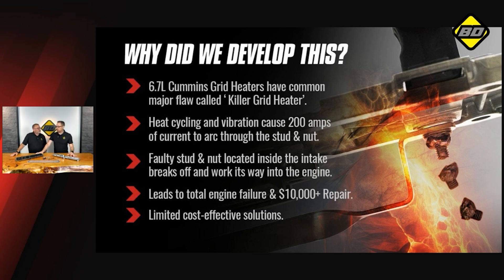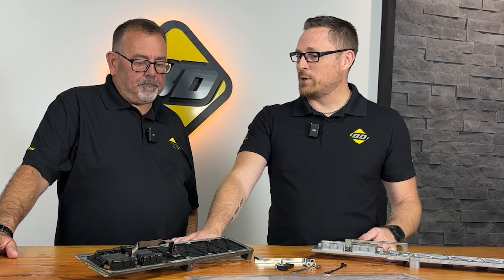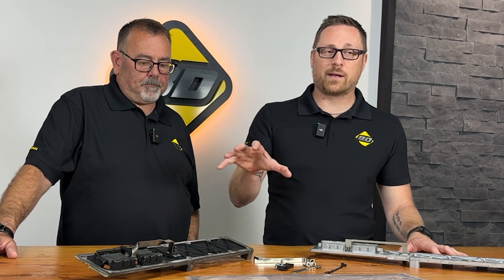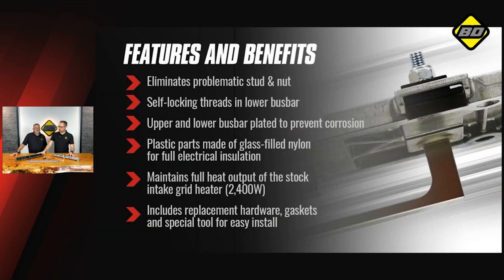Something you could easily avoid with a $200 kit. The other challenge is that there's not a lot of cost-effective solutions in the market right now. We know there are some other options if you're looking to spend $1,000 or $1,200. But if you're looking for something cheap, cost-effective, and gets the job done, this is the one for you.